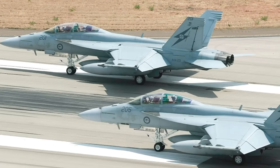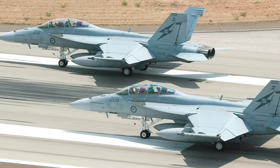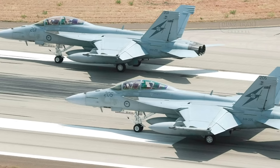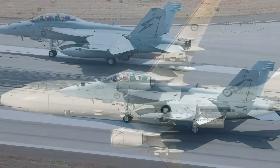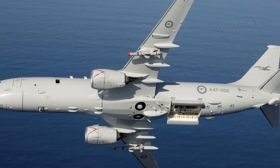Instead, the Royal Australian Air Force has adopted a diverse fleet of modern platforms — F/A-18F Super Hornets, F-35A Lightning IIs, EA-18G Growlers, and P-8A Poseidons — supported by force multipliers like KC-30A tankers.